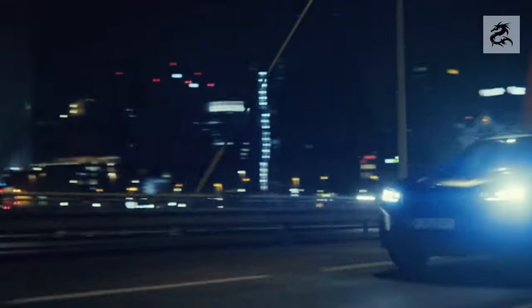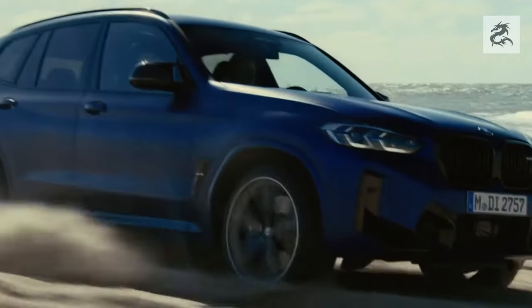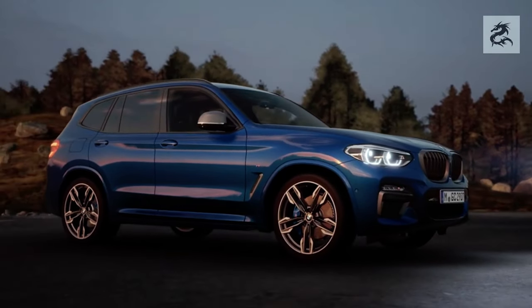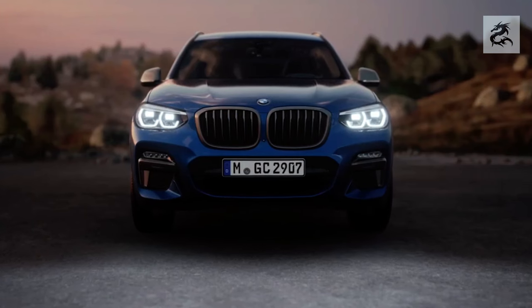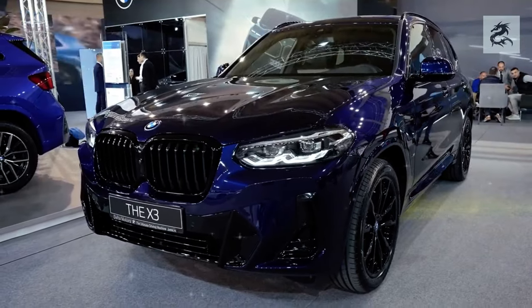The rear bumper brings together functionality and elegance. It usually has large exhaust outlets and air outlets, which help the car display a sporty character. Exhaust outlets often draw attention with chrome or black coatings.